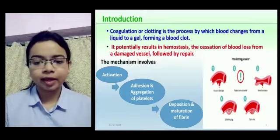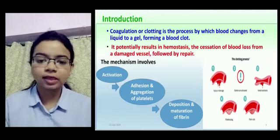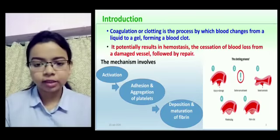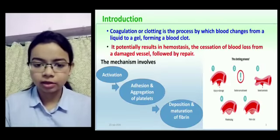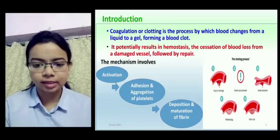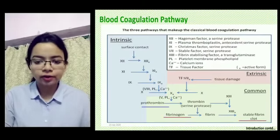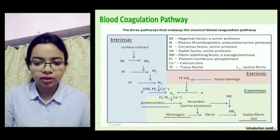As we all know, marigold leaves have been used on cuts and wounds to stop bleeding since ancient times. We have tried to evaluate the efficacy of marigold leaf extracts in blood clotting by conducting various tests and trials. We have chosen to do our project on this unconventional topic by using marigold leaves as a test specimen.